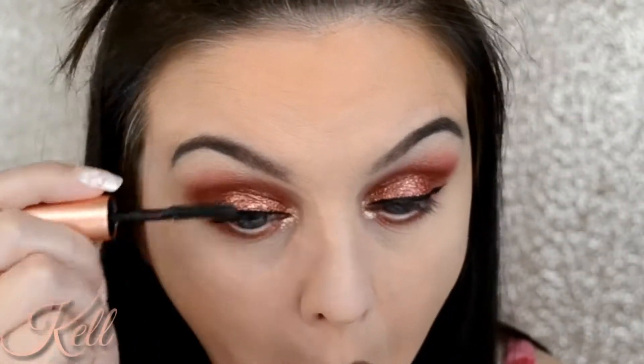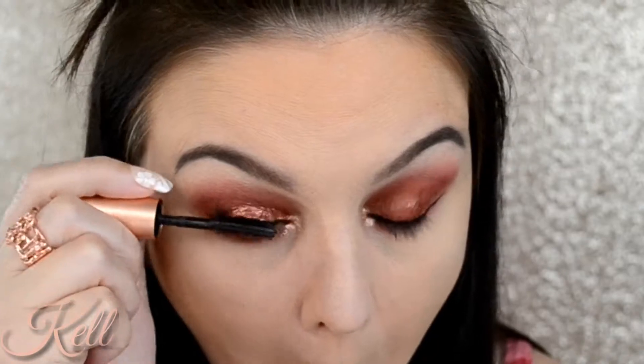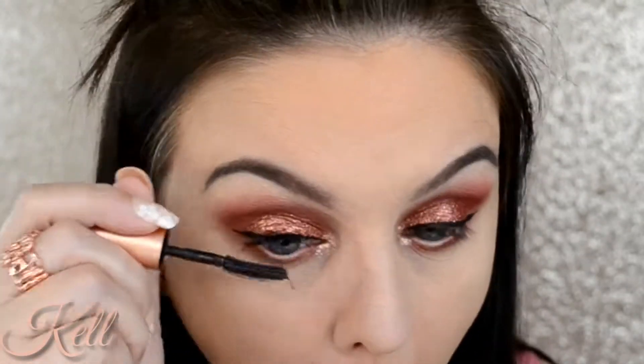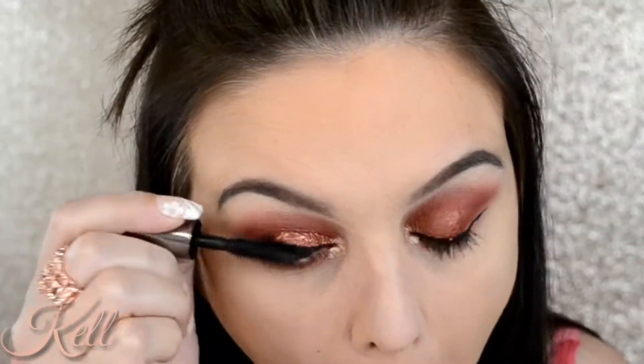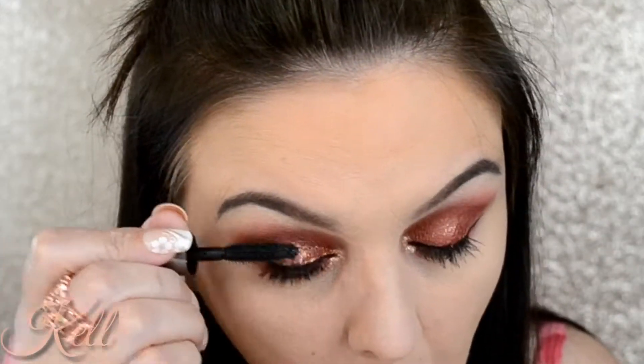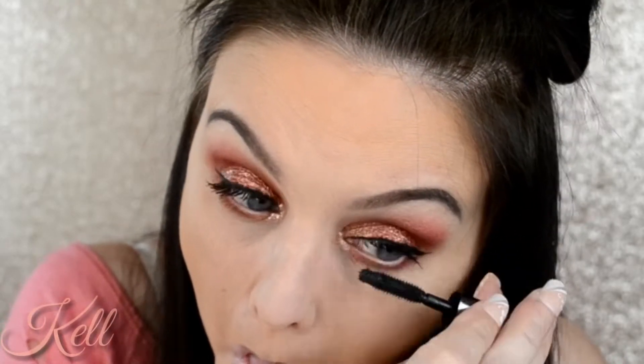For lashes, I went in with Roller Lash by Benefit and I'm giving the top and bottom lashes a really good coat. Then I'm coming back in with Benefit's They're Real, just really amping my lashes up because I'm not going to apply falsies today.